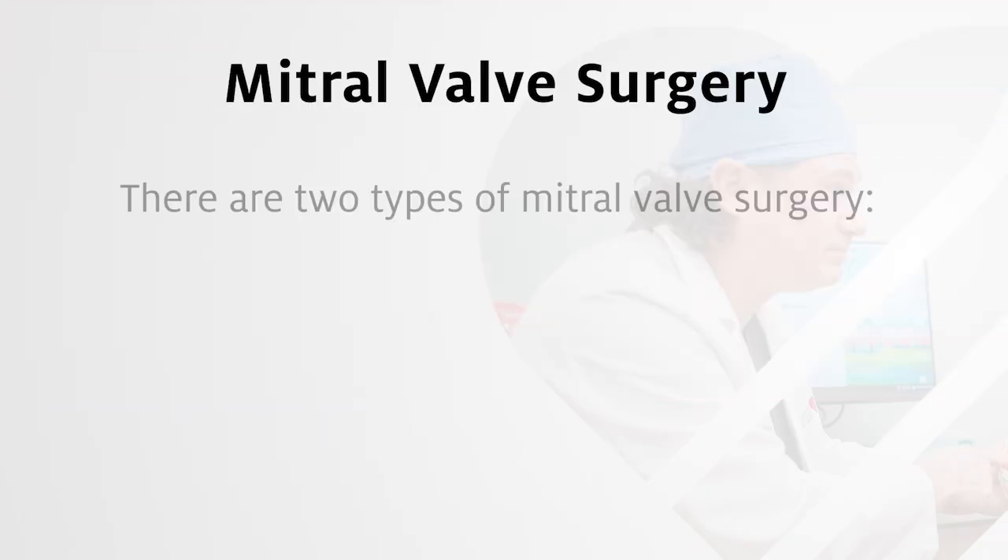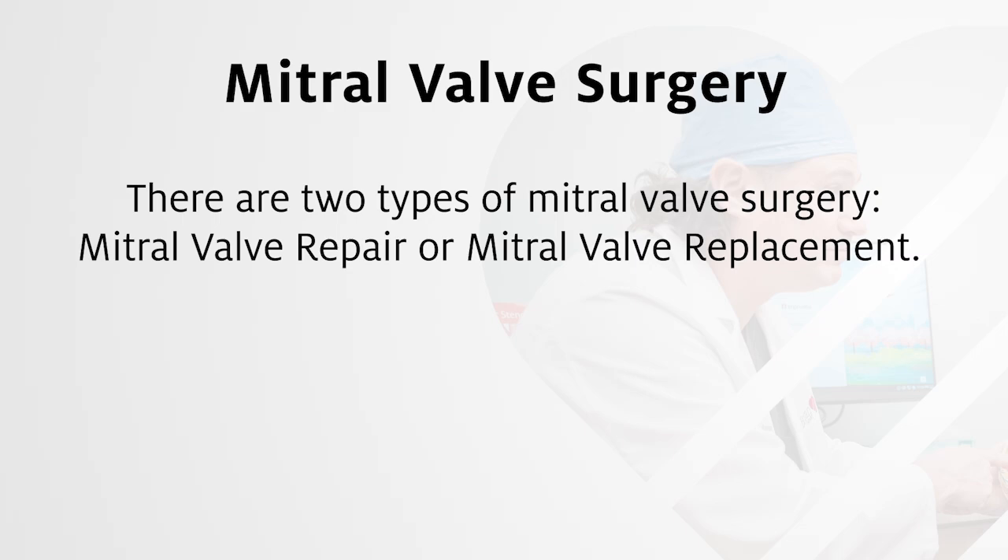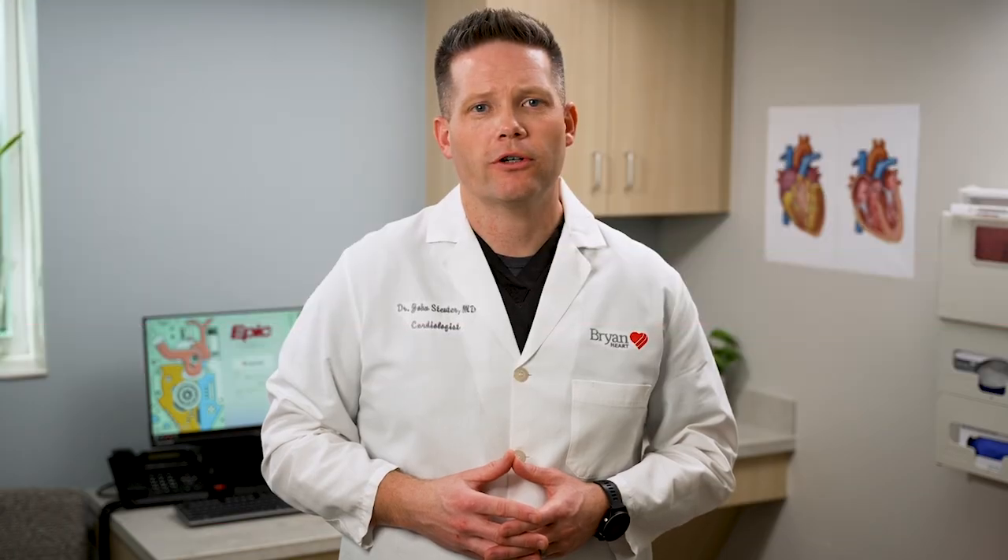There are two types of surgery to treat primary or degenerative mitral regurgitation: mitral valve repair or mitral valve replacement. Repair of the natural valve is preferred over replacement. If the valve cannot be repaired, it is replaced using an artificial valve. While open heart surgery is an effective treatment for mitral regurgitation, your doctor may suggest an alternative treatment due to your age, advanced heart failure, or other serious medical conditions.